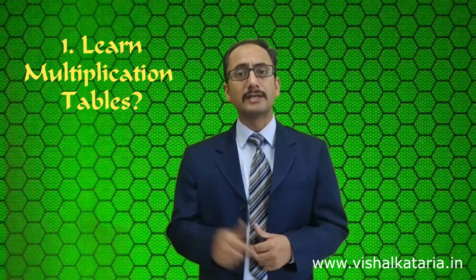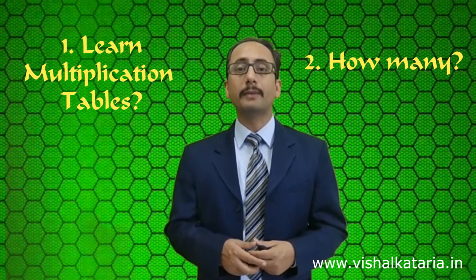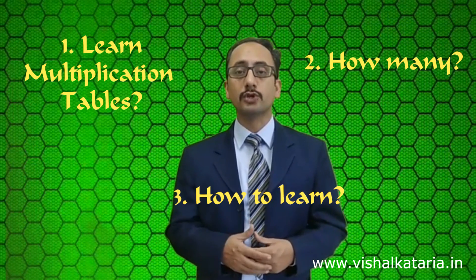Hello friends, today in this video I am going to address three questions which many teachers, students, and parents across different regions keep asking me. First question: in the era of technology, do our children need to memorize the multiplication tables? Second: if yes, then up to which number? And third: is there any easy way or method to make them learn the multiplication tables?